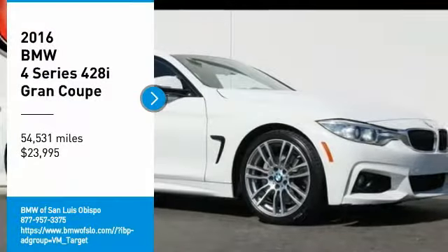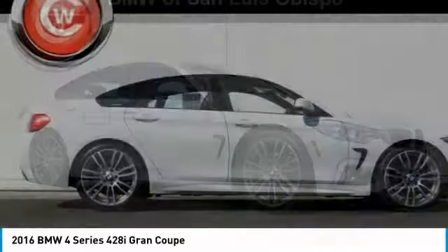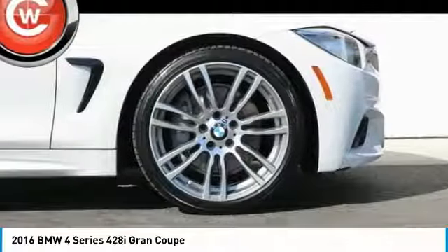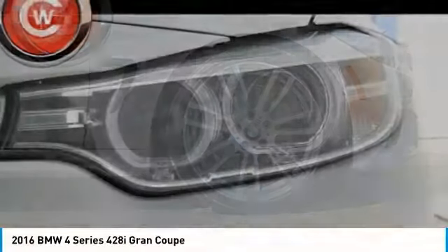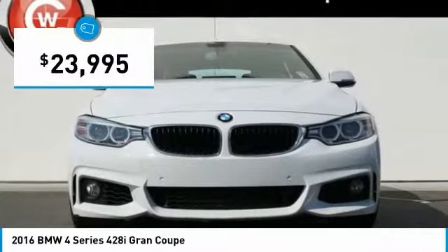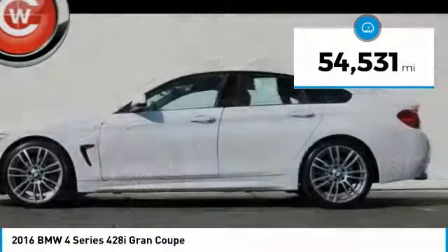We are pleased to show you the 2016 BMW 4 Series. The BMW 4 Series is a powerful machine which comes with impressive handling, upscale interiors, and it delivers on BMW's ultimate driving machine and is priced below $25,000. This vehicle has less than 55,000 miles.